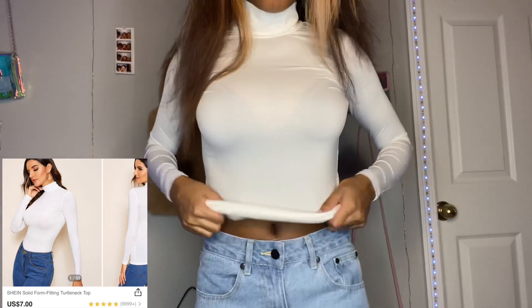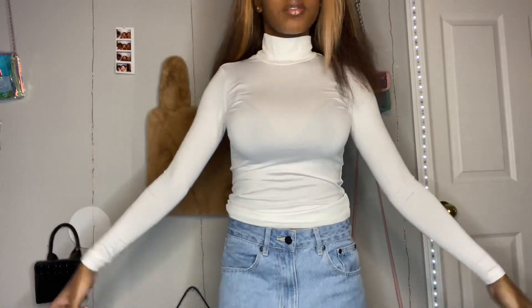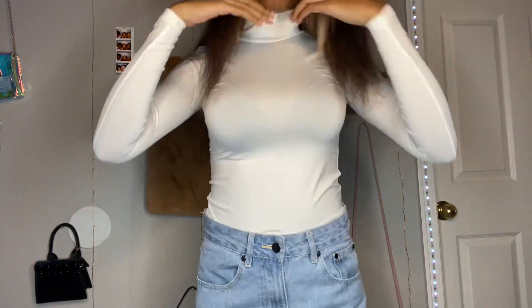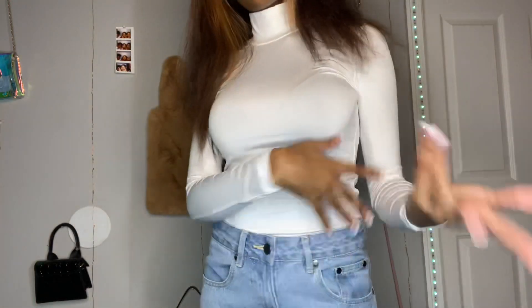Up next is this regular white turtleneck. I just wanted like an undershirt turtleneck — that's what I used it for, and it did the job. It kind of felt like a leotard. The material was like really soft and slippery. This shirt was really cute as an undershirt, but as y'all can see it was kind of see-through, so probably don't wear it as a regular shirt.